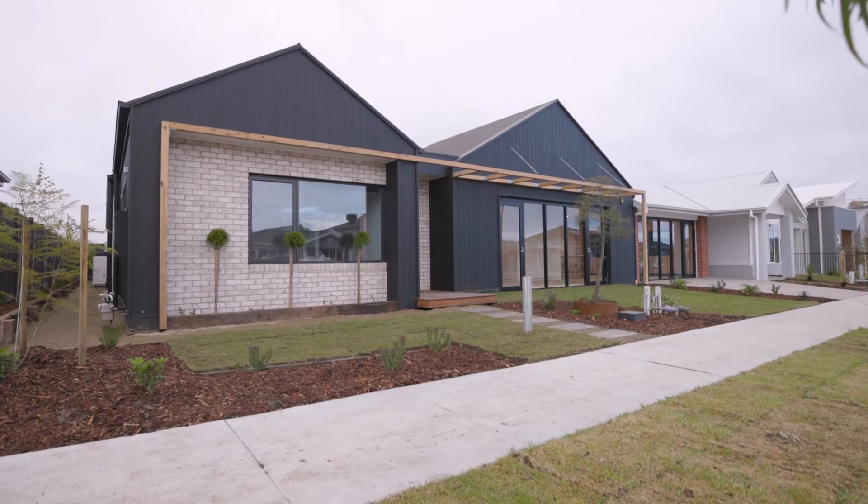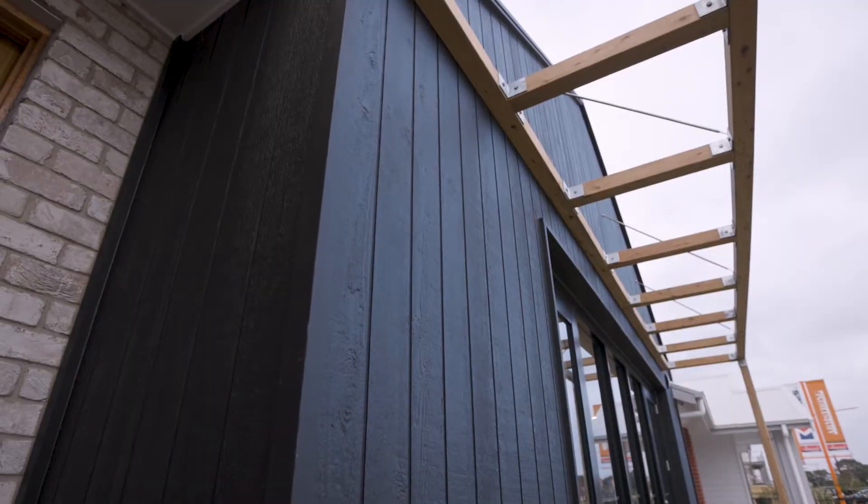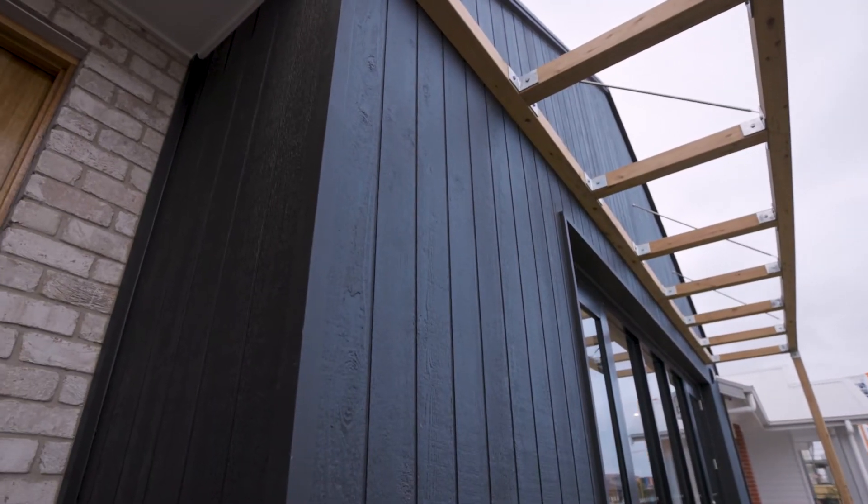Welcome to Geelong's beautiful homes. Today I'm at Hamlin's Joanna 274 display at Armstrong Estate. Like the powerful and beautiful Joanna Beach, this home will leave a lasting impression.